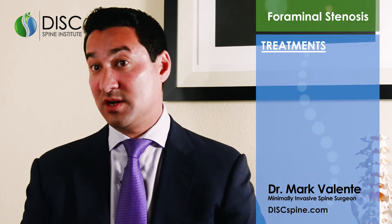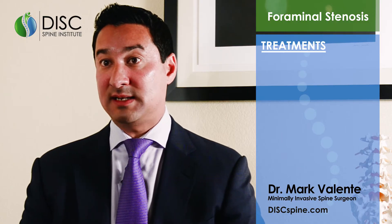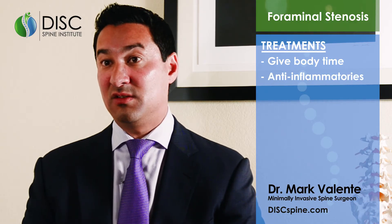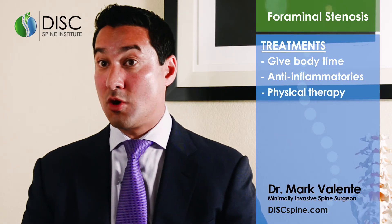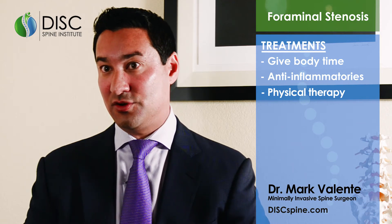What are some of the treatments for foraminal stenosis? Typically we try to give your body time, with maybe some help from anti-inflammatories, to decrease the inflammation of that nerve and hopefully get some relief of your symptoms. Physical therapy can also help stabilize the back so there's less micro-motion and irritation in the foramen, and therefore less irritation of the nerve, and hopefully your symptoms subside.